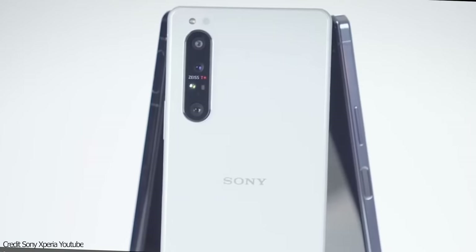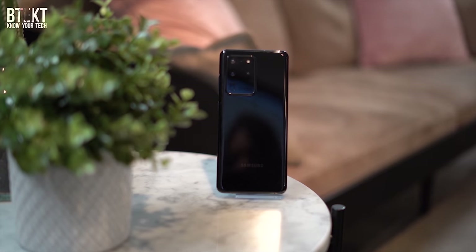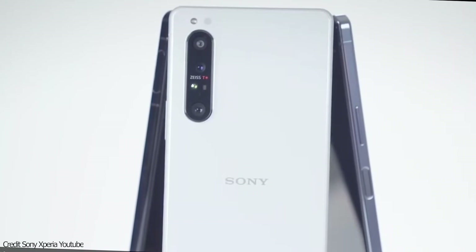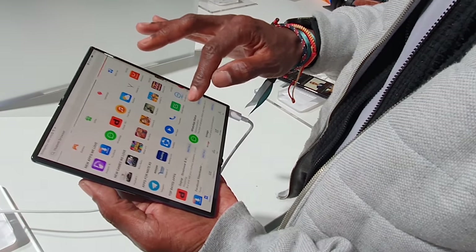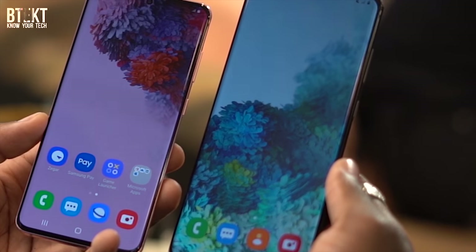There's been plenty of talk and coverage about the new wave of flagship devices that we're seeing from the different manufacturers, including Samsung, Huawei and Sony. These new handsets take things up a level in so many different areas, and you just have to love the speed at which the tech develops. But with such impressive devices grabbing all the headlines, what about the new wave of mid-range phones?